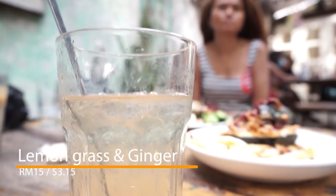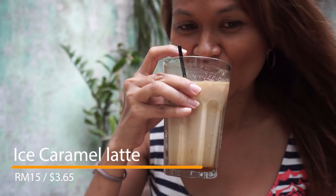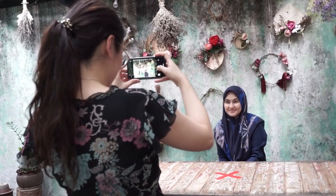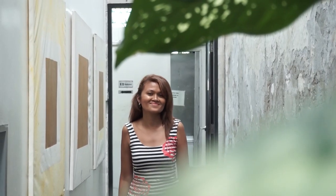For the drinks we tried the pandan lemongrass and ginger for 13 ringgit, and the ice caramel latte for 15 ringgit. Merchant Lane is also very famous for Instagram lovers, and they have a lot of spots where you can snap amazing pictures for your accounts.